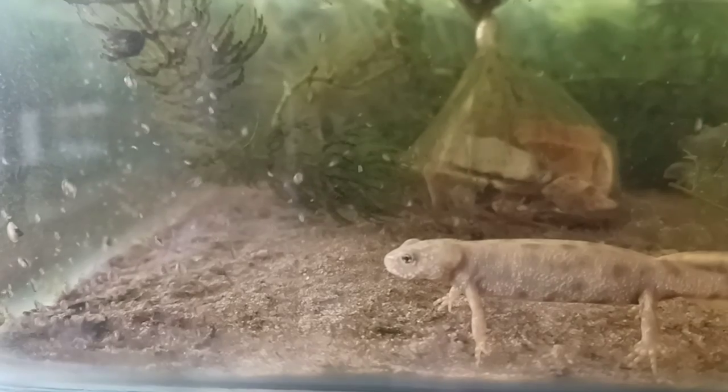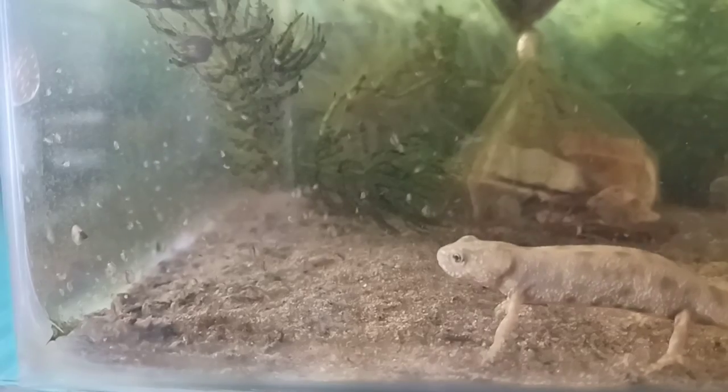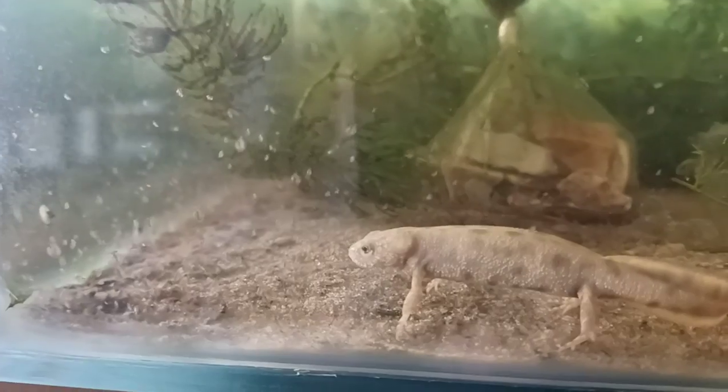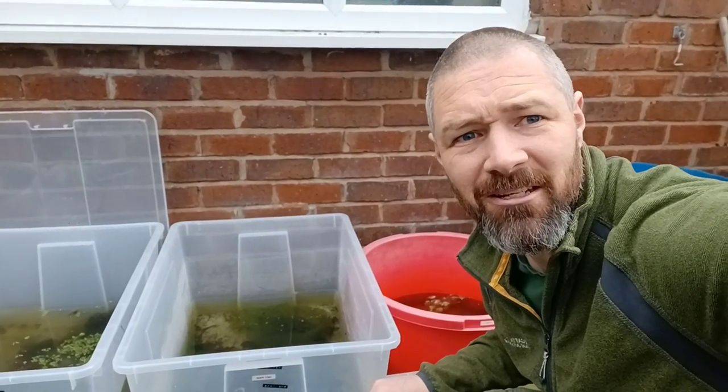And here are some flavistic Italian Crested Newts, Triturus carnifex. All right, I'm going to get the rest of these fed. Thank you for watching and I'll see you in the next video.